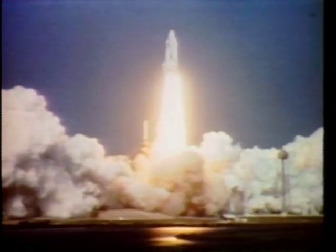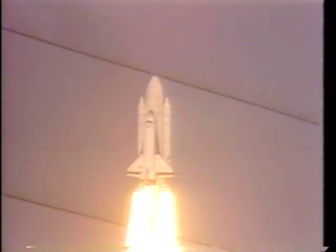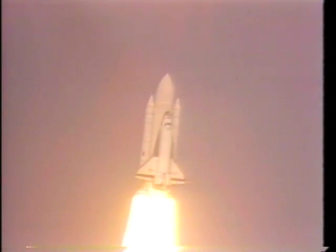The roll maneuver was spectacular. Boy, that thing really whips around. There it is, rolling over.